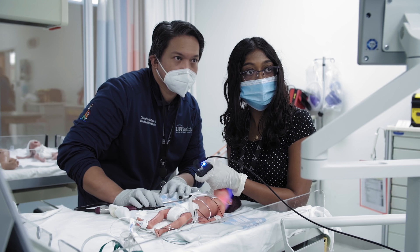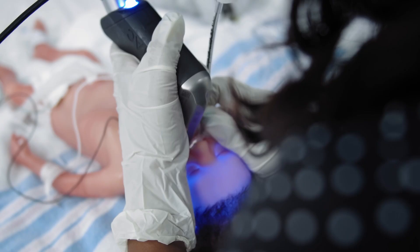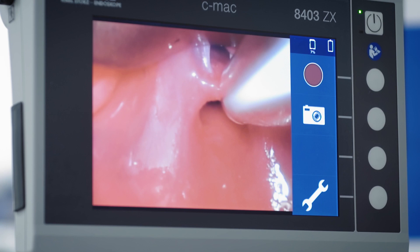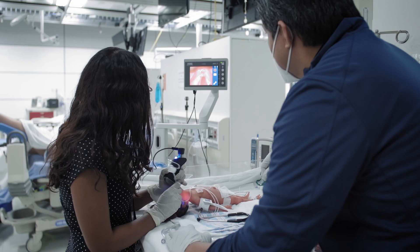Many people think simulation is really about learning how to do procedures, but at its root, simulation is really about making care safe for our patients. So we've moved the steep part of the learning curve away from the patient. In doing that, we've made it safer for our patients and we're delivering higher quality care.